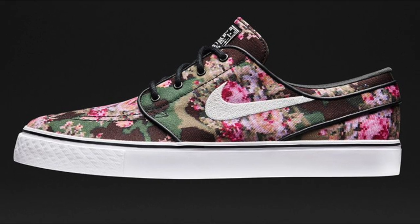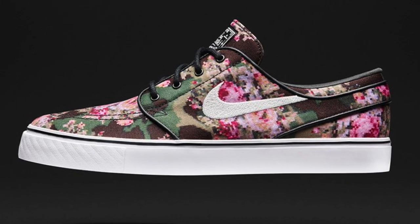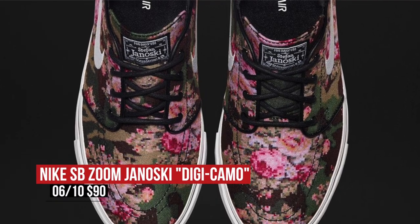If you like Nike SB, the Janoski is dropping in the Digiflo colorway this weekend. The upper on these is pretty crazy and the black piping adds a very nice touch. Grab those on Friday for $90.